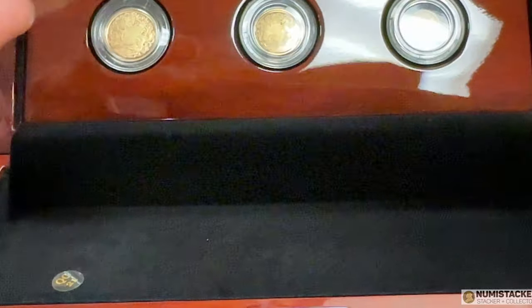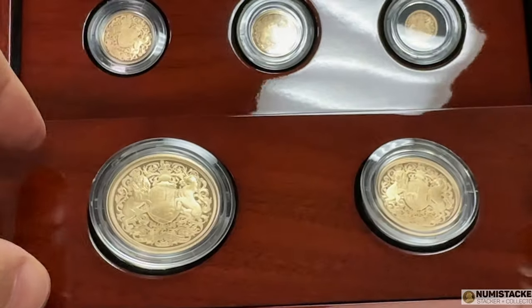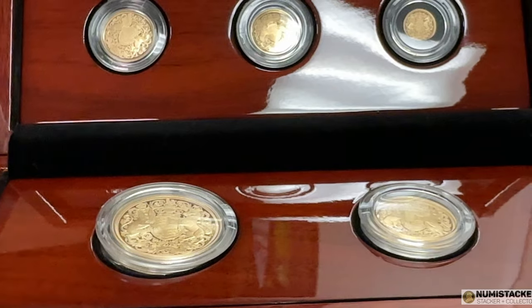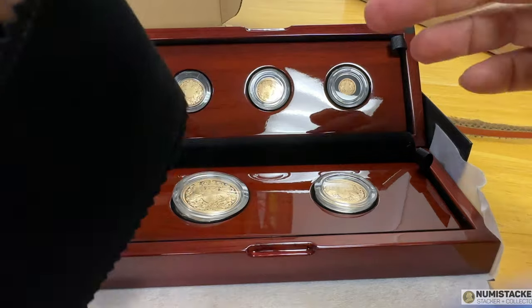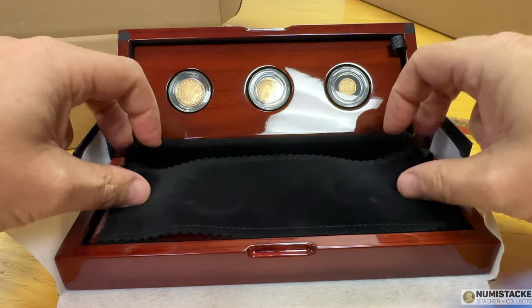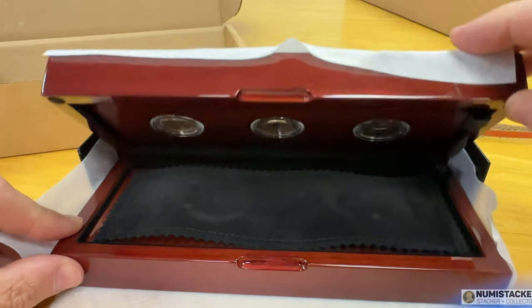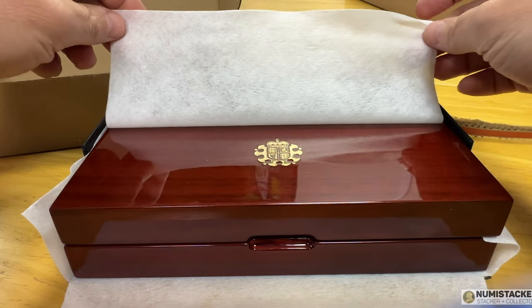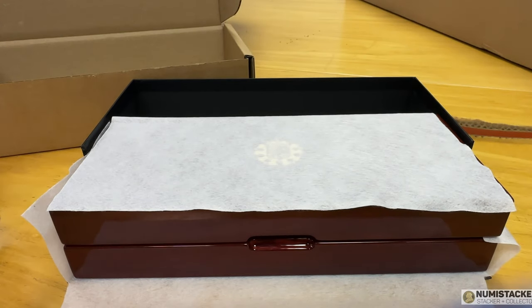If you're doing that, either direct or through Numistaka, please do send in a photocopy of the certificate of authenticity and maybe a picture of the box — just some kind of proof that you bought the coins in a set as opposed to individual coin packaging — and you should be able to get the first releases designation as well. That's all for me for today. It's a lovely coin, a lovely set, and good luck with your collecting.